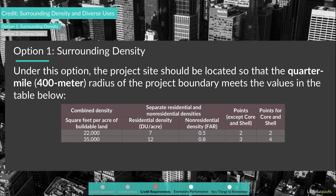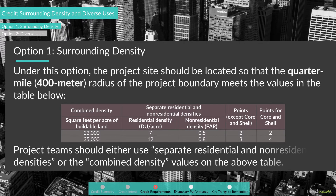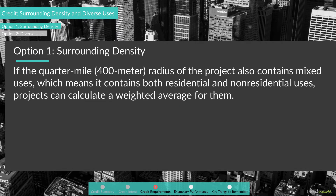Option 1 – Surrounding Density. Under this option, the project site should be located so that the quarter-mile or 400-meter radius of the project boundary meets the values in the displayed table. Project teams should either use separate residential and non-residential densities or the combined density values. If they cannot collect the density information separately, they can use the combined density values. If the quarter-mile radius contains mixed uses, projects can calculate a weighted average.